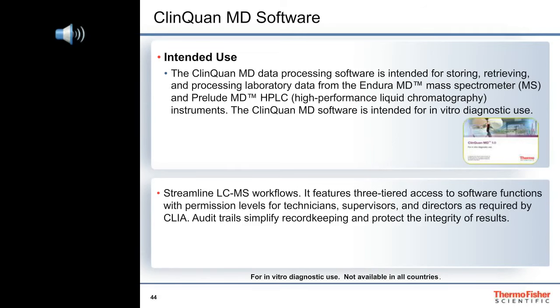ClinQuan MD software maintains audit trails to simplify record keeping and ensure the integrity of the results. It provides default permission settings for three levels — lab directors, supervisors, and technicians — in order to comply with CLIA requirements. In addition, it provides flexibility in naming additional roles and assigning responsibilities for everyone who will use the system.